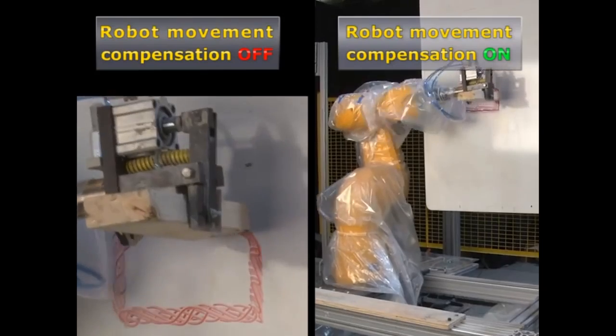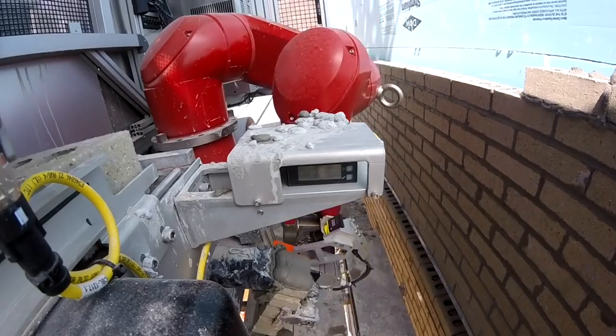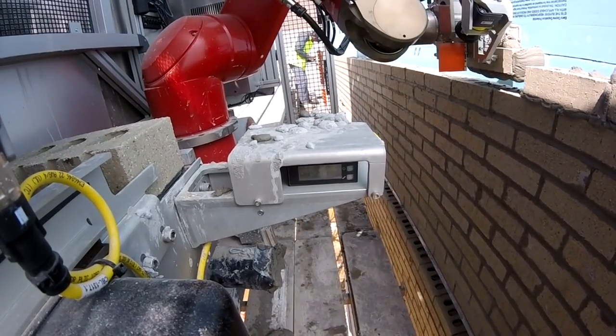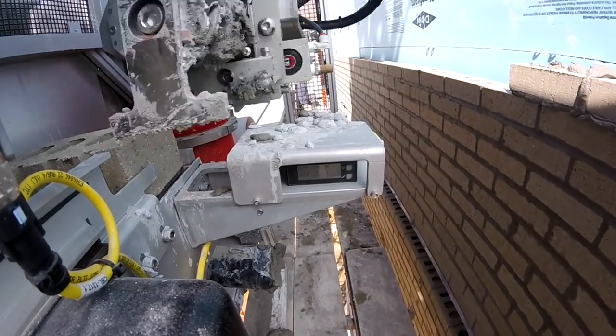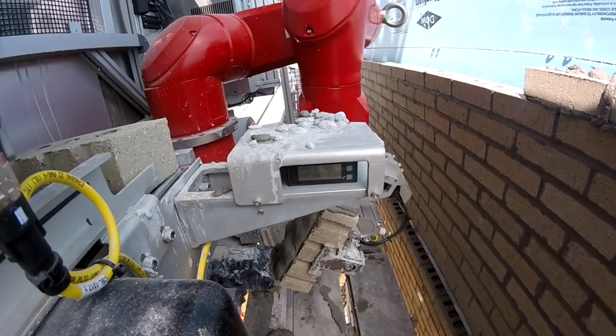You take a robot, put it up on a mast climbing work platform, and it's moving around very dynamically in the wind as people walk around. So as the robot goes to the wall it's going to follow that. We built a sensing system that looks at a laser mounted to the building and corrects for any movement that the platform is undergoing, accurately placing that brick every single time.